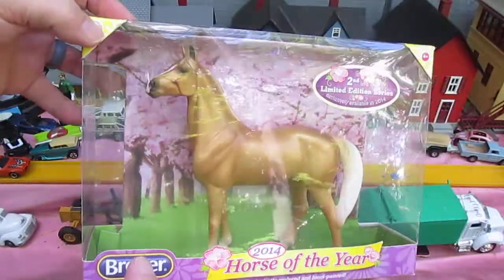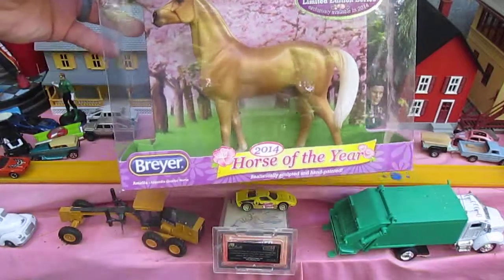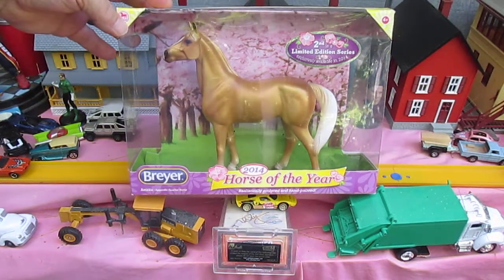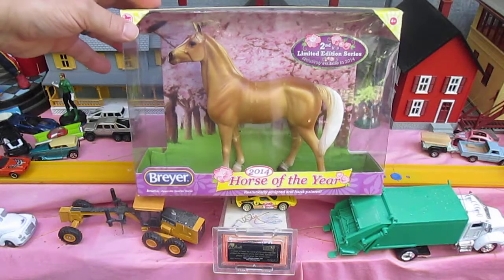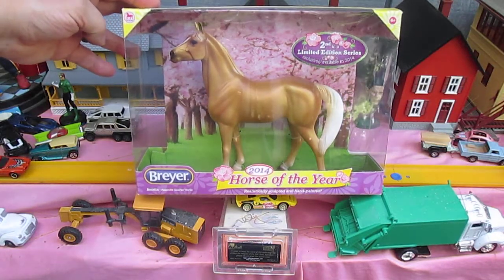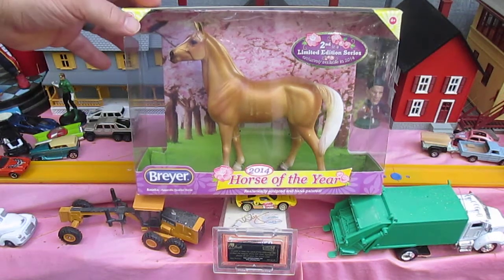Hello and welcome to Timmy's 10 again. Today I'm here with my daughter Julia. Hello Julia. Hello there. And Julia is five years old. She just graduated kindergarten. So I'm going to reward her with this rare collectible, a Breyer horse of the year from 2014. What do you think about that Julia?